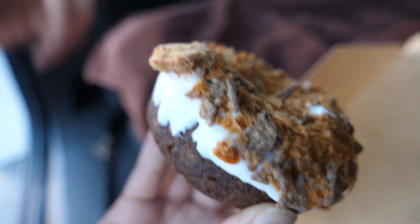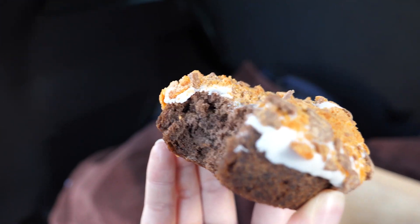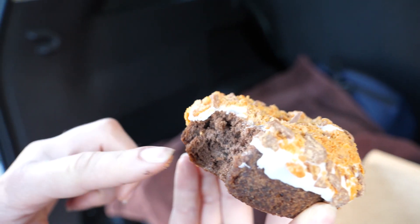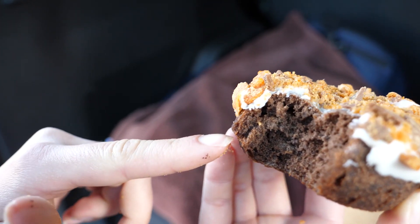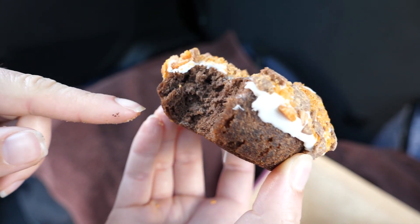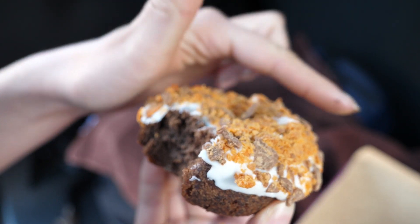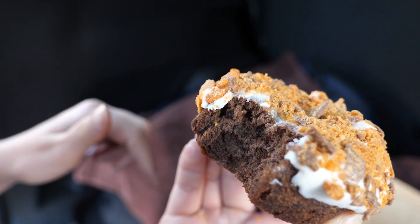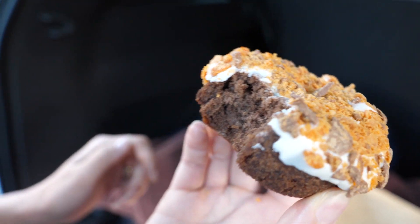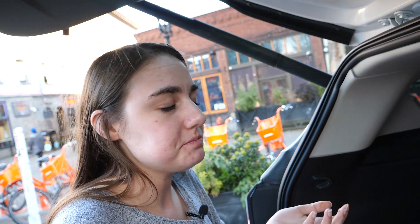Let's move on and try the Butterfingers donut. This entire donut is chocolate dough all the way through, with what looks like a regular white frosting and then powdered Butterfinger crumbs on top. I like it — if you like the Butterfingers candy bar, I definitely recommend it.